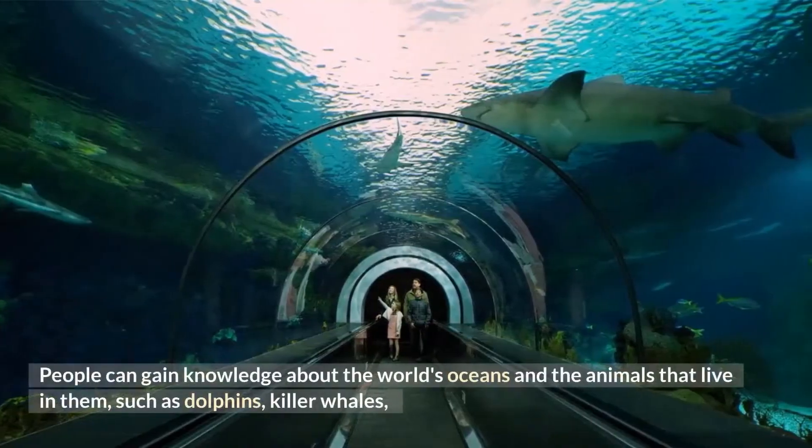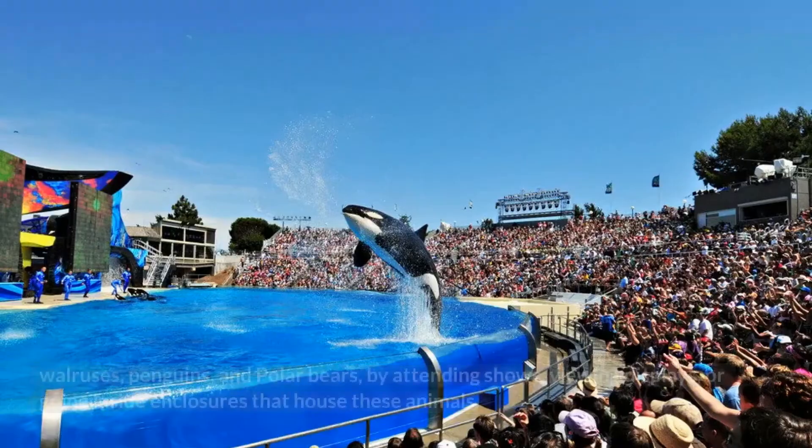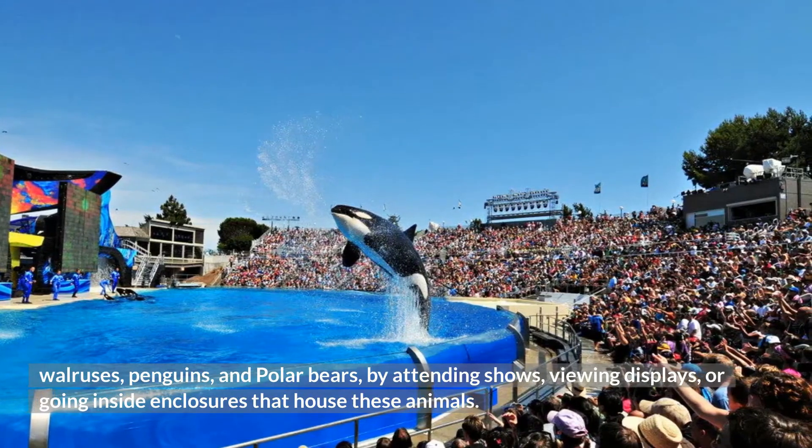People can gain knowledge about the world's oceans and the animals that live in them, such as dolphins, killer whales, walruses, penguins, and polar bears, by attending shows, viewing displays, or going inside enclosures that house these animals.